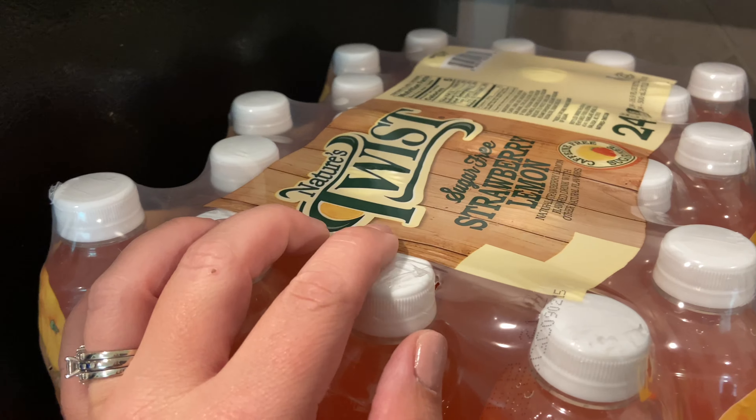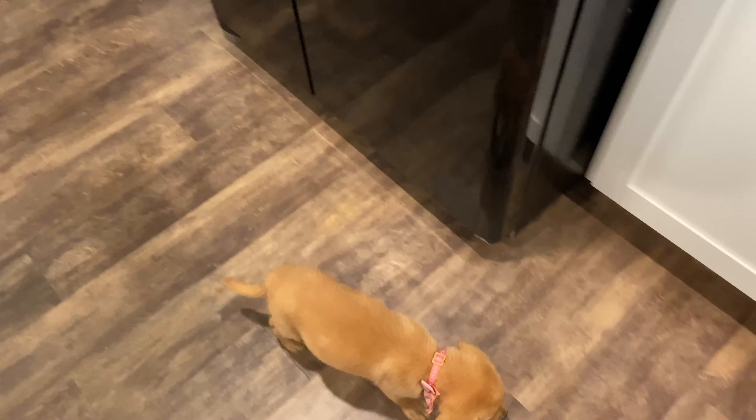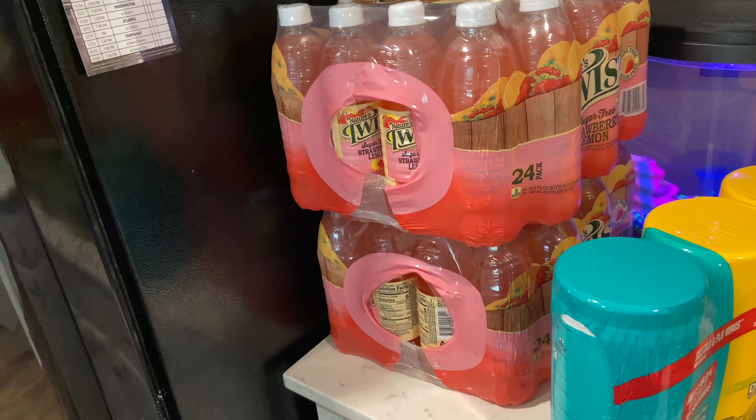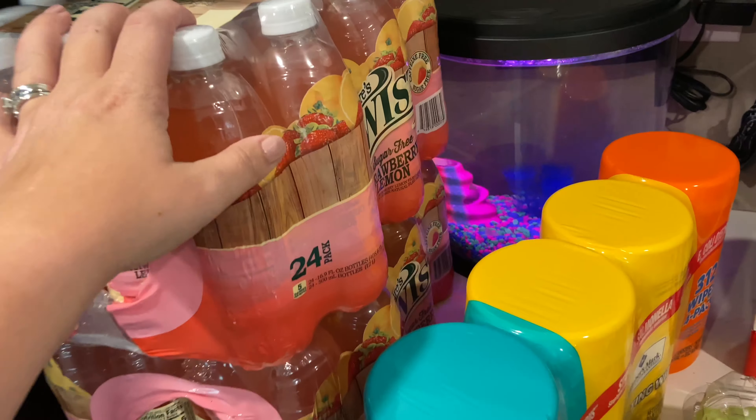Starting over here, I have two of these Strawberry Lemon Nature's Twist — these are only $6.98 a piece for 24. I actually grabbed two of those for my mom; she's going to the beach with us and she wanted me to grab some to take. She loves those.